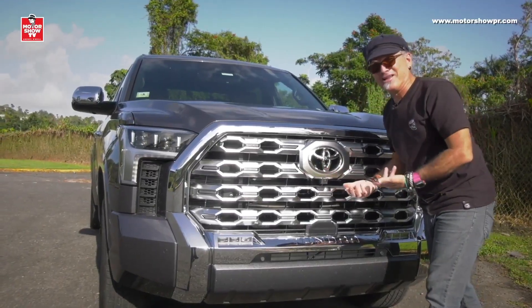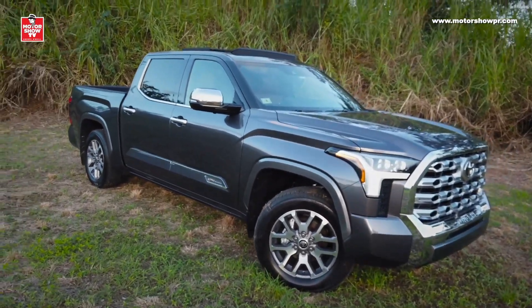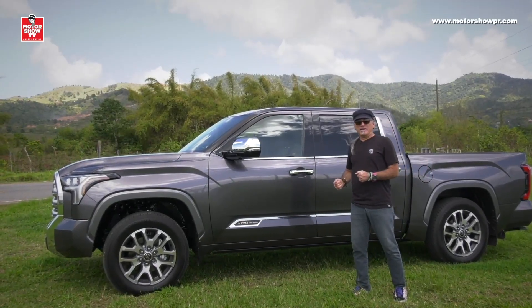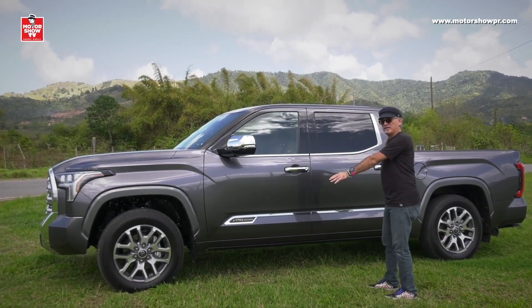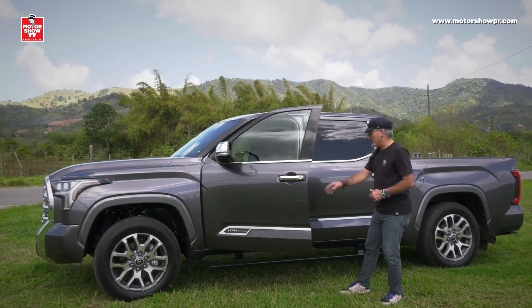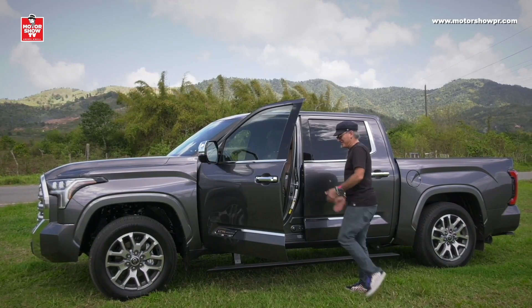Hay otro elemento muy práctico en el diseño que realmente no se ve todo el tiempo: los estribos, que son electrónicos. No vemos los estribos, pero están ahí. Al uno darle a la manija de la puerta, automáticamente salen — es como si uno tuviera su propio mayordomo ayudándote a entrar.